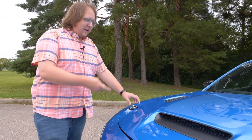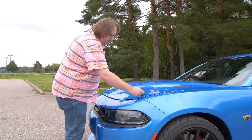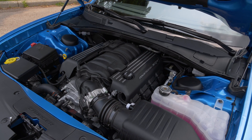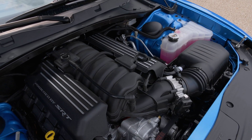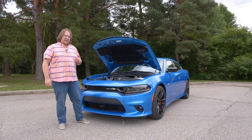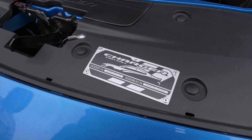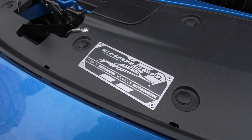To open it up, we pull the pins on either side and release the safety catch like normal. And that's where you'll find, just like other RT Scat Packs, the 6.4-liter naturally aspirated V8. It makes 485 horsepower and 472 pound-feet of torque, backed by an 8-speed automatic transmission. Because this is the final model year, there's also a special plaque near the hood catch signifying this is a last call Dodge Charger — noting it was designed in Auburn Hills, Michigan and built in Ontario, Canada.